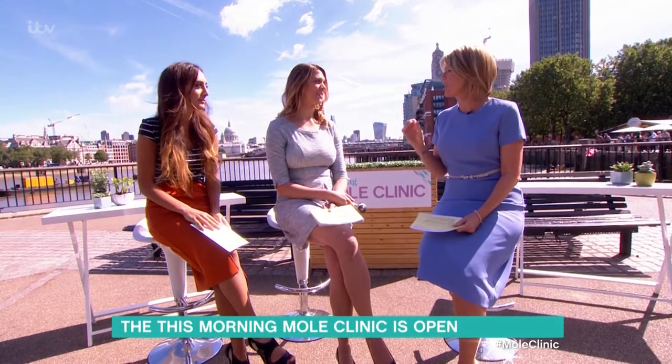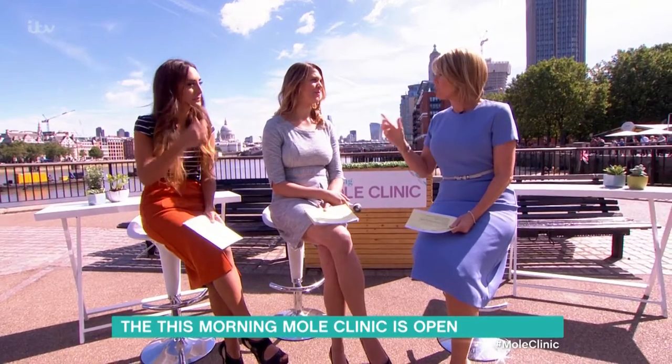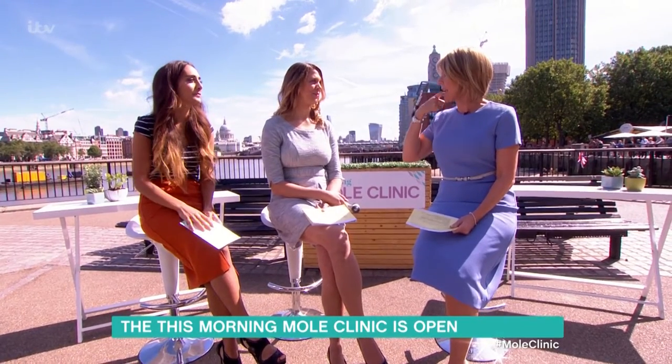This is the time of year you might start noticing your moles may be changing or turning color. What is the key message today? I think the key message is just to be really skin aware. Firstly, everyone should be protecting themselves — staying out of the sun between 11 and 3 and covering their skin really well.